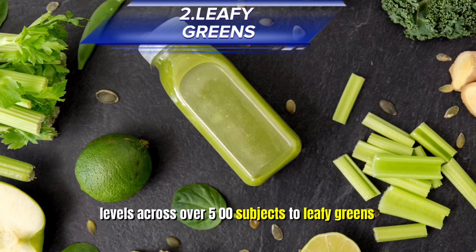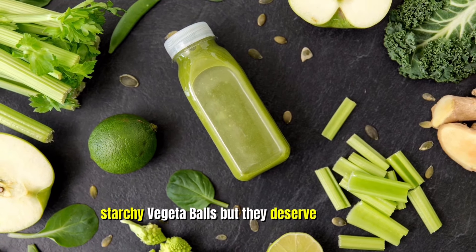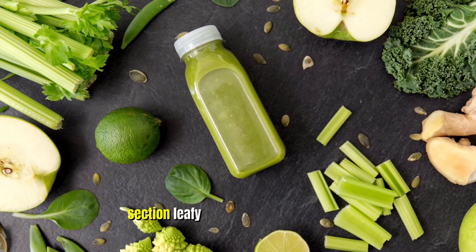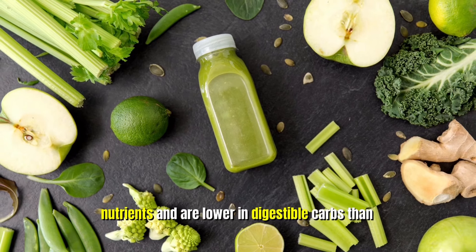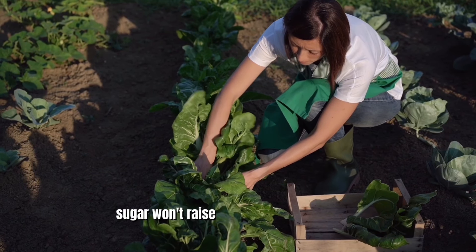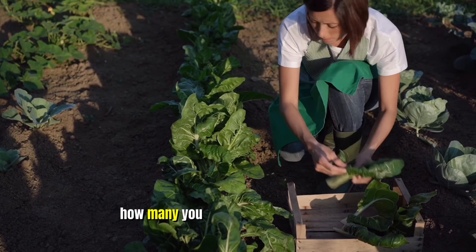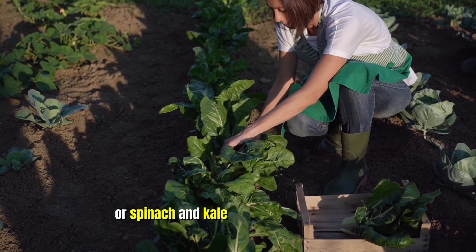Two: Leafy Greens. Many of the best leafy greens are considered non-starchy vegetables, but they deserve their own section. Leafy greens are packed full of nutrients and are lower in digestible carbs than other vegetables, meaning that your blood sugar won't raise very much regardless of how many you eat.